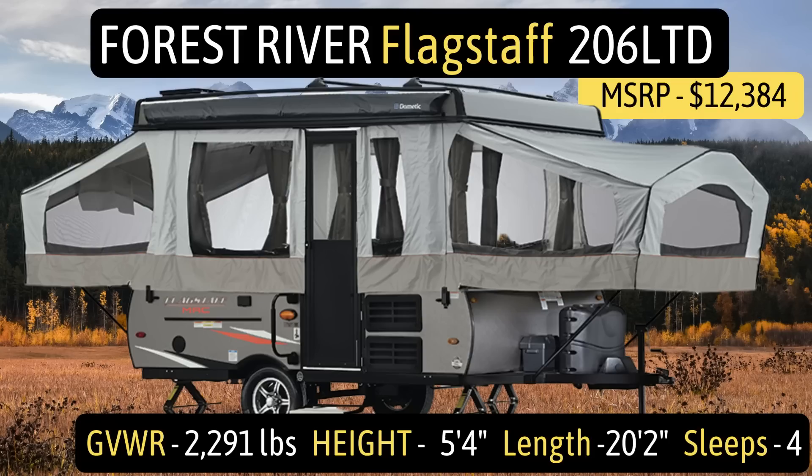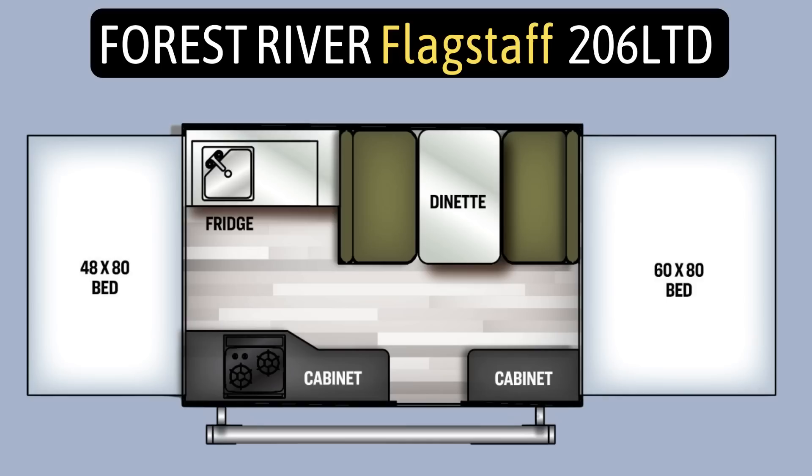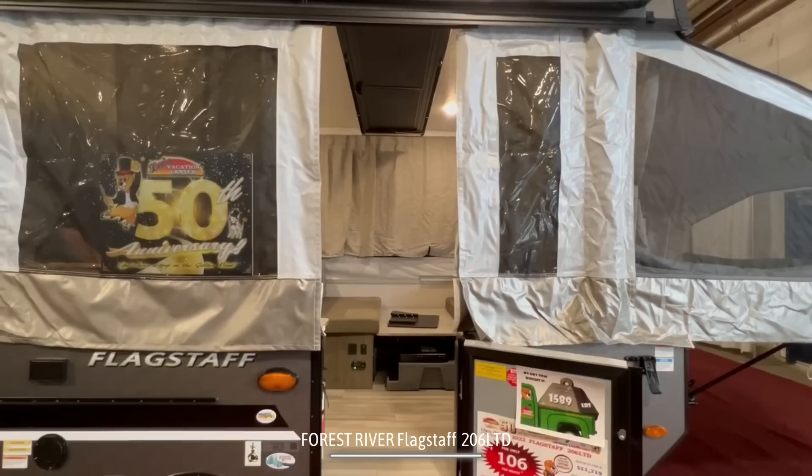This pop-up camper is the Forest River Flagstaff model number 206LTD. It has a gross vehicle weight rating of 2,291 pounds, a height of just 5 feet 4 inches, a length of 20 feet 2 inches, and it sleeps up to 4 people.